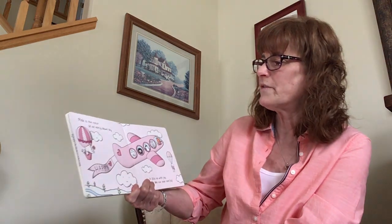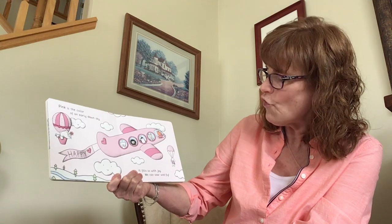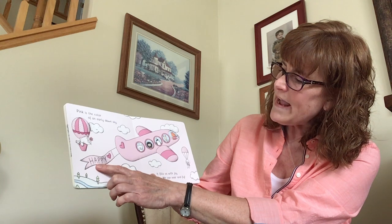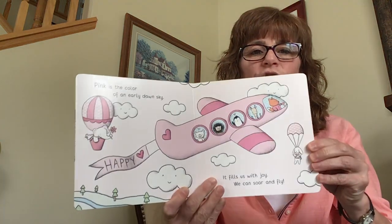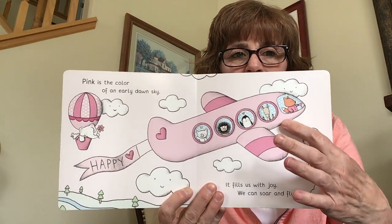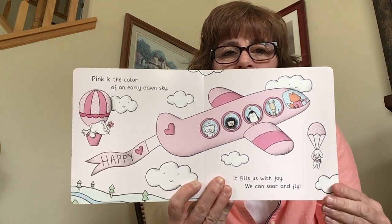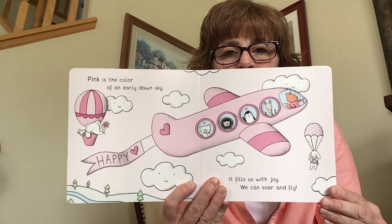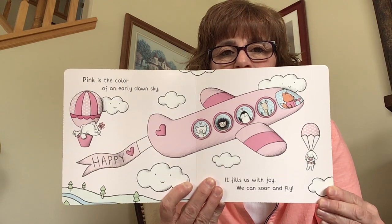Pink is the color of an early dawn sky. It fills us with joy, we can soar and fly. And this says happy — H-A-P-P-Y. Do you see the beautiful pink color? Pink is the airplane, pink is the shirt, pink is the hot air balloon and so much more. Can you find some more pink on this page?